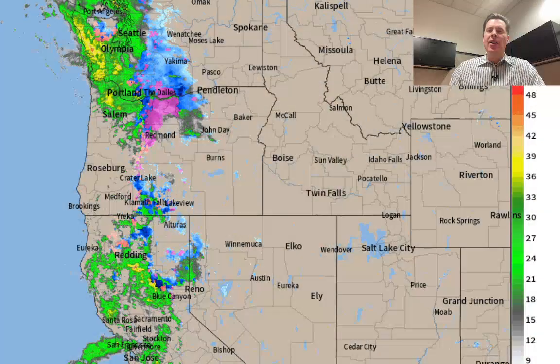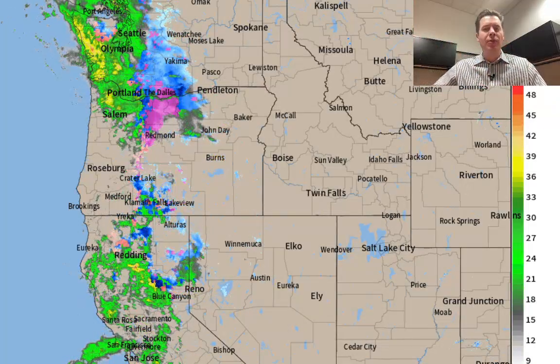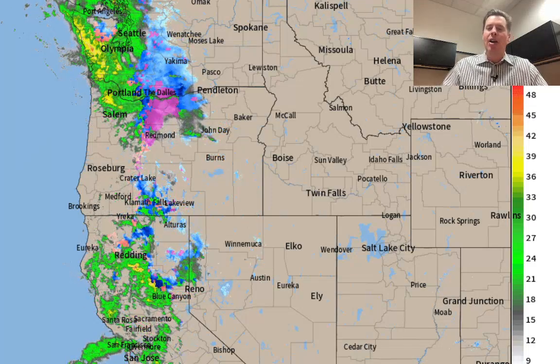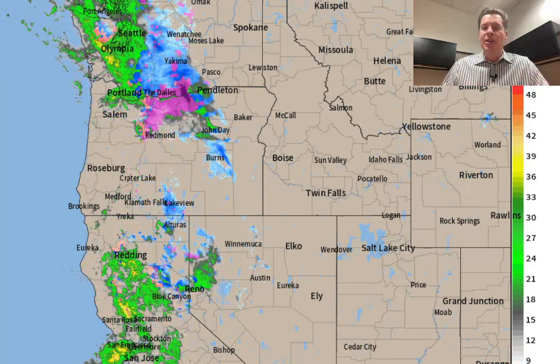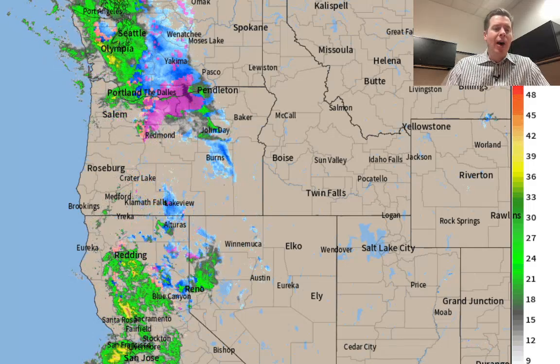Hey guys, meteorologist Chris Tomer here with this morning's mountain weather update. To radar we go — storm system inbound. This is the one that will move through the interior states: Utah, Idaho, Wyoming, Montana, Colorado, and New Mexico on January 25th and 26th. You can see the mix of precipitation depending on elevation in California, Oregon, and Washington.